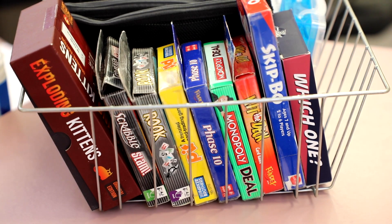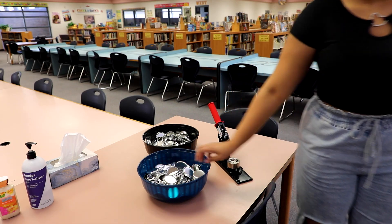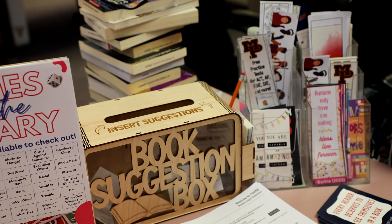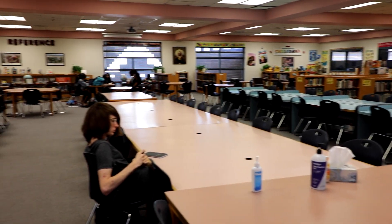Want to make a craft? You can create custom made buttons, perler bead designs, friendship bracelets, bookmarks, and more.